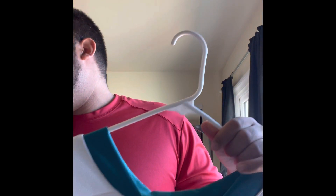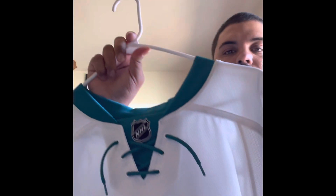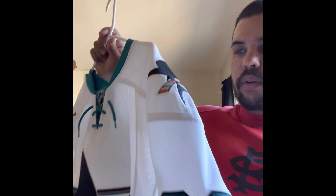When Reebok took over in 2007, they had the Reebok Edge 1.0s, but after two months a lot of players complained that sweat was getting through to their gloves and skates. So they switched it up and made the 2.0s right after, which were used up until the switchover to Adidas in 2017.